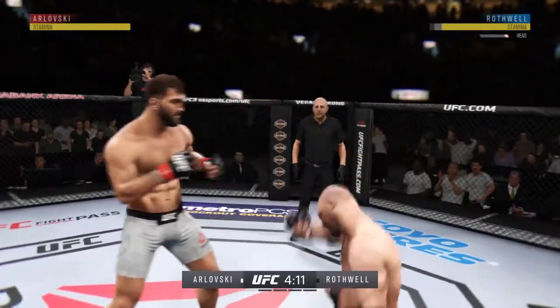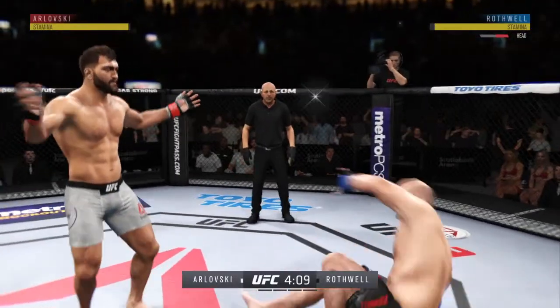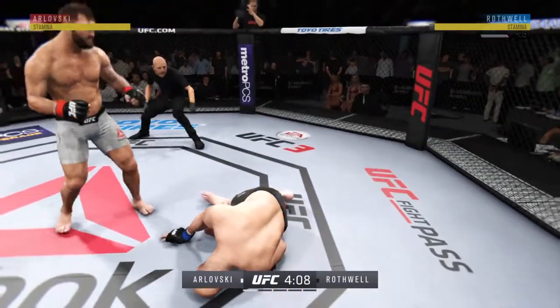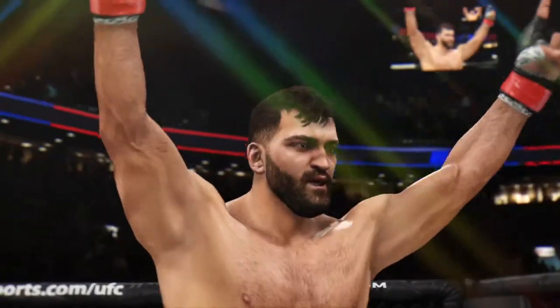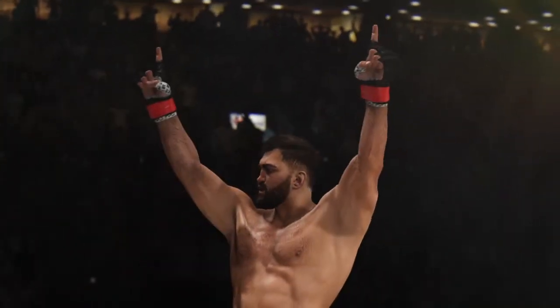Big elbow there. Huge elbow to the head. Wow! Oh, he's hurt. He's hurt. He's out. Beautiful KO for the victory early in the first.